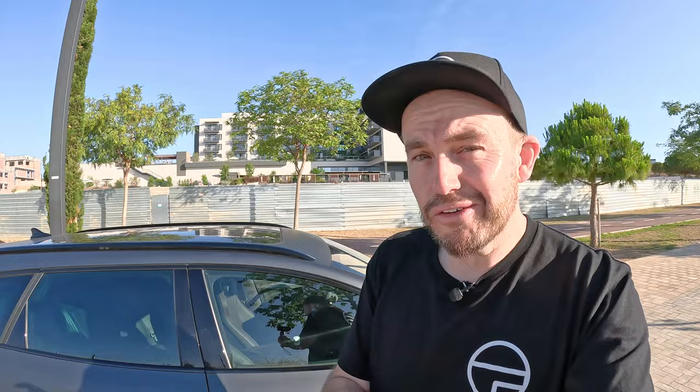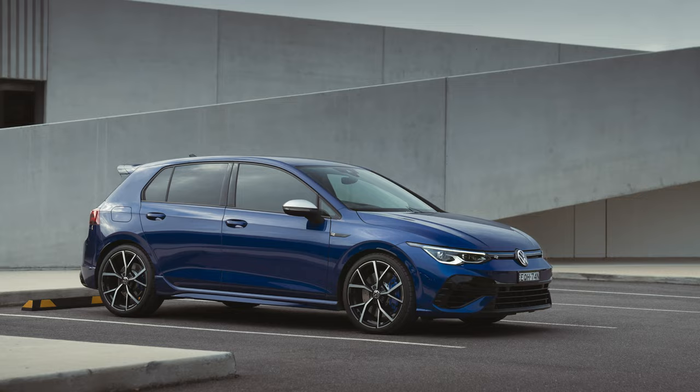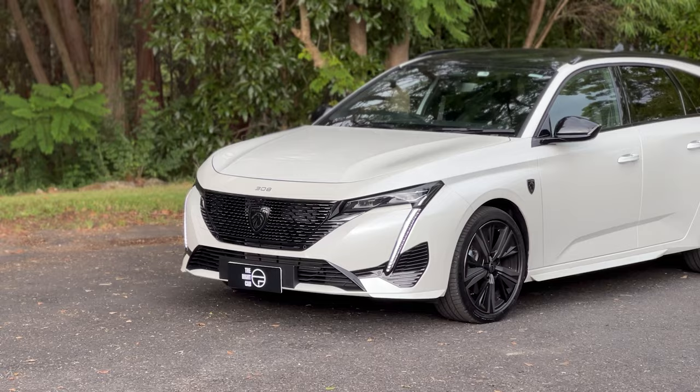The Volkswagen Golf Wagon is no more — it's kaput. But there is still a Golf R hatchback. If you're after something European, sporty, fun, fast, all-wheel drive, and very good, it could still be a really good option — if you don't need a wagon, you just want it. But if you're watching a wagon review, you're watching for a reason. So what are the best wagon alternatives?